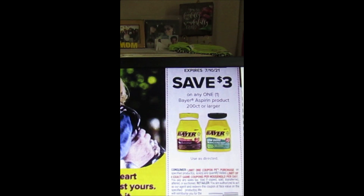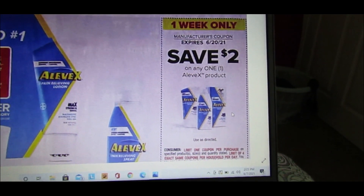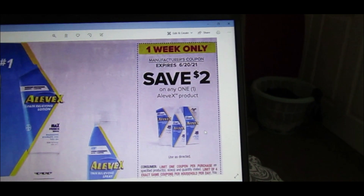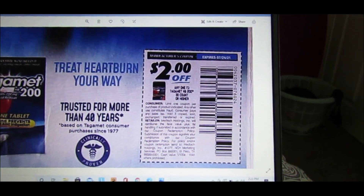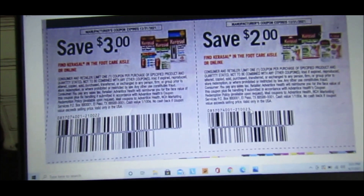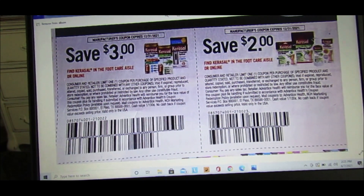We have a one-week-only coupon — save $2 on any one Aleve X product, limit of four per household per day. Then $2 off one Tagamet 30-count or larger — that's for heartburn. We have $3 off Carex, which is a foot care aisle product, and also a $2 coupon on Carex.